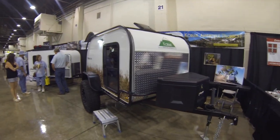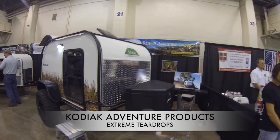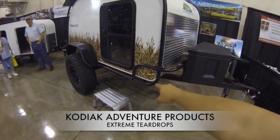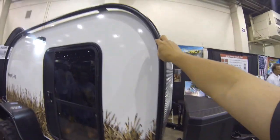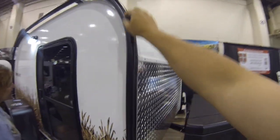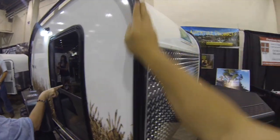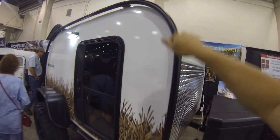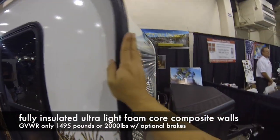I'm here at the Self-Reliance Expo in Pomona. I stopped by a booth called Kodiak Adventure Products, and this trailer caught my eye because I've filmed other off-road trailers before, but I've never seen a trailer with a roll cage on it. This actually has a roll cage, so when you're going through the forest and you hit a tree, you're not going to damage your trailer. That is pretty cool.